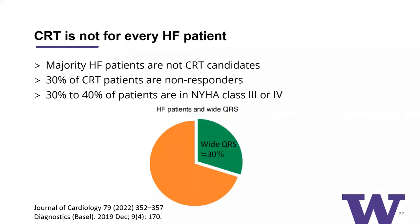CRT is not for every heart failure patient. The majority of heart failure patients are actually not CRT candidates because they don't have a wide QRS or they have no pacing indication. And 30% of CRT patients can be found to be non-responders, though that includes a significant proportion who are not optimized on CRT — optimizing CRT is challenging and time-consuming. If you look at patients who are not candidates for CRT and all heart failure patients in total, as high as 30 to 40% are in NYHA class 3 or ambulatory class 4. So there are a lot of symptomatic patients who are not CRT candidates who could potentially benefit from a device therapy like CCM.